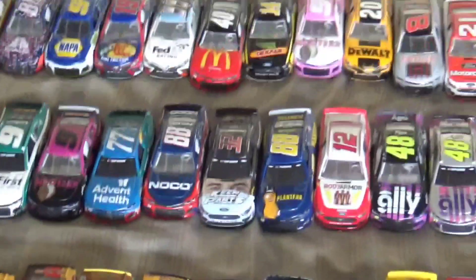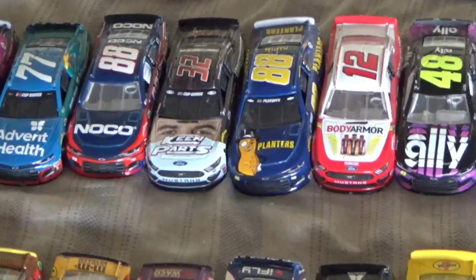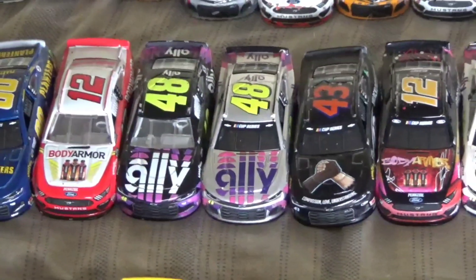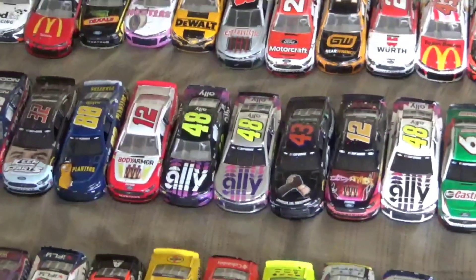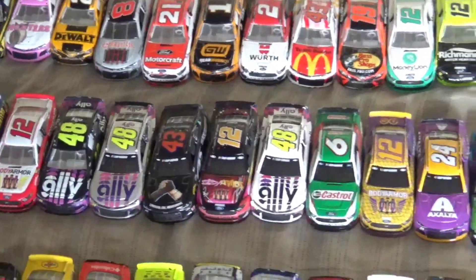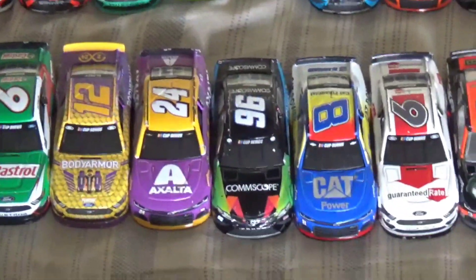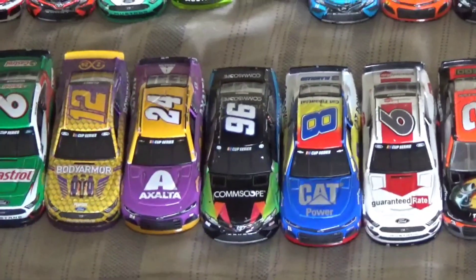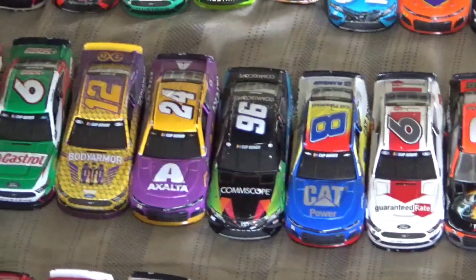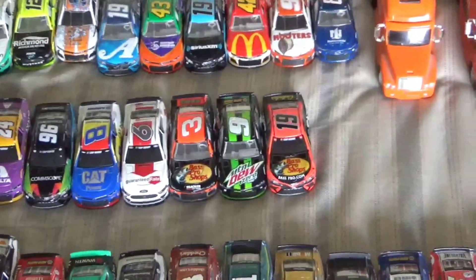Moving on, there's Corey LaJoey's mask car — pretty neat. Then there's Jimmy Johnson's final ride in the 48, which I got last year. There are also the Kobe Bryant cars and Daniel Suarez's Gaunt Brothers car — that's the only time the Gaunt Brothers ever got a diecast, since they're not around anymore. And that's the end of 2020.